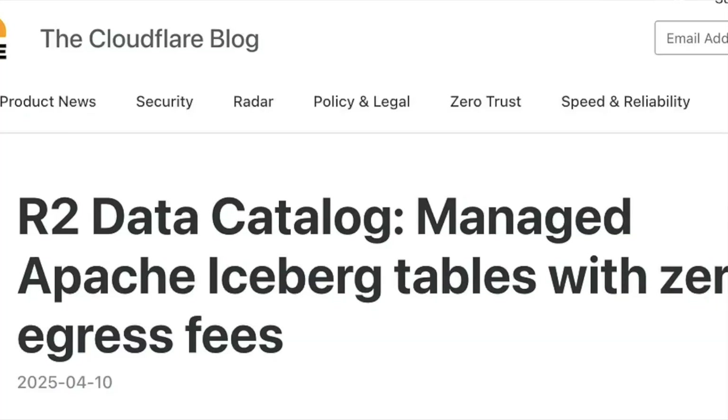With S3 Tables, Amazon kind of entered the Apache Iceberg lakehouse wars — Databricks and Snowflake have already been there. Cloudflare just added Apache Iceberg support to R2 by allowing you to host Apache Iceberg tables on R2 storage with a built-in Apache Iceberg-compatible REST API. They're basically saying you don't need a third-party tool, similar to what AWS did but even better.